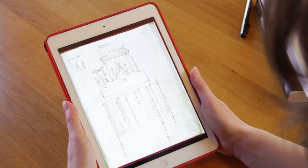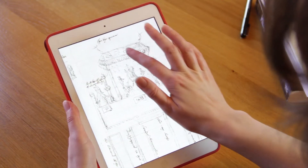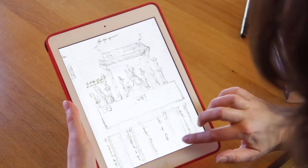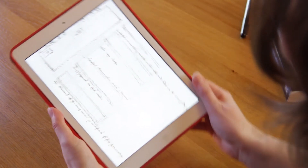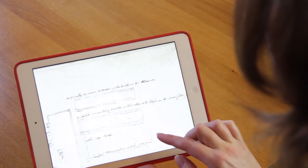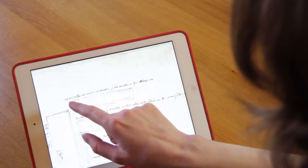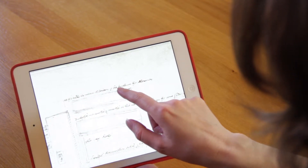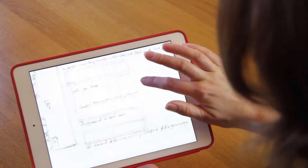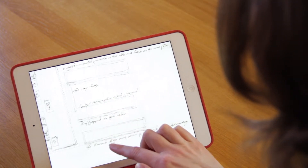This is a seating plan for Anne Boleyn's coronation, and we can see we've got the queen herself underneath the cloth of state, the Archbishop of Canterbury, and then — what's really interesting if you turn it on its side — we have who is meant to sit at each table. Now Tudor handwriting is a bit of a challenge, but we've got at this table the mayor of London and his brethren the aldermen, duchesses, marquesses and countesses over here, the lord chancellor, bishops, and the barons.